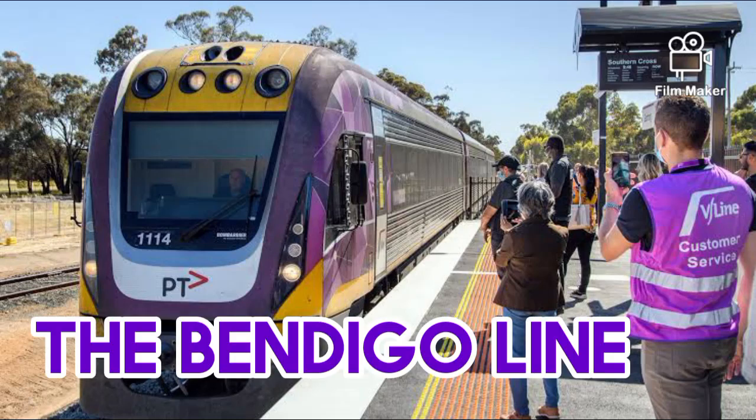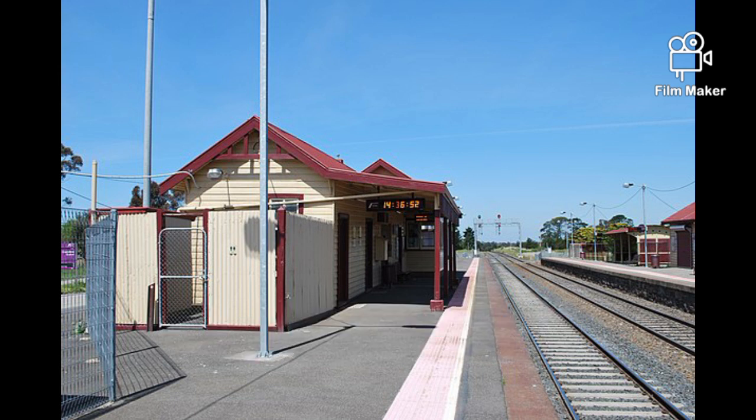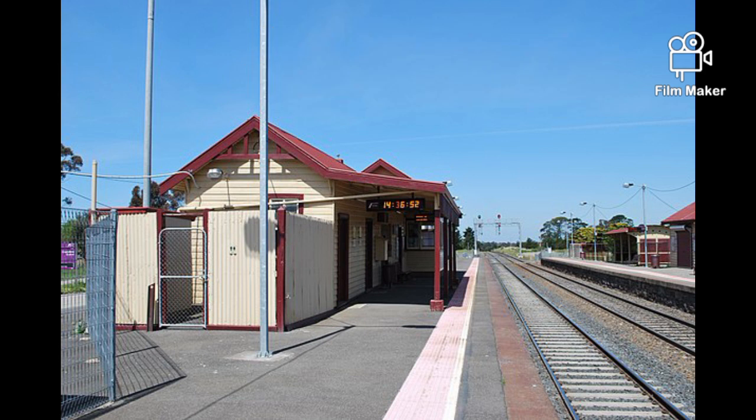Facts about the Bendigo Line. Clarkfield Station opened in December 1862 as Lansfield Road. It was renamed to Lansfield Junction in 1881, then renamed to Clarkfield in January 1926, and finally Clarkfield in February 1926. It is named after Sir William Clark.